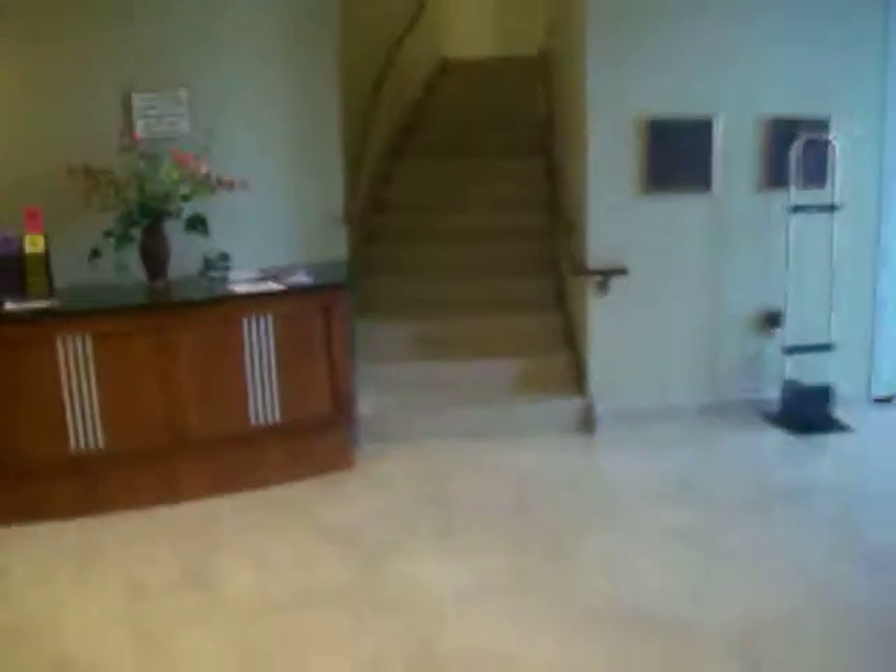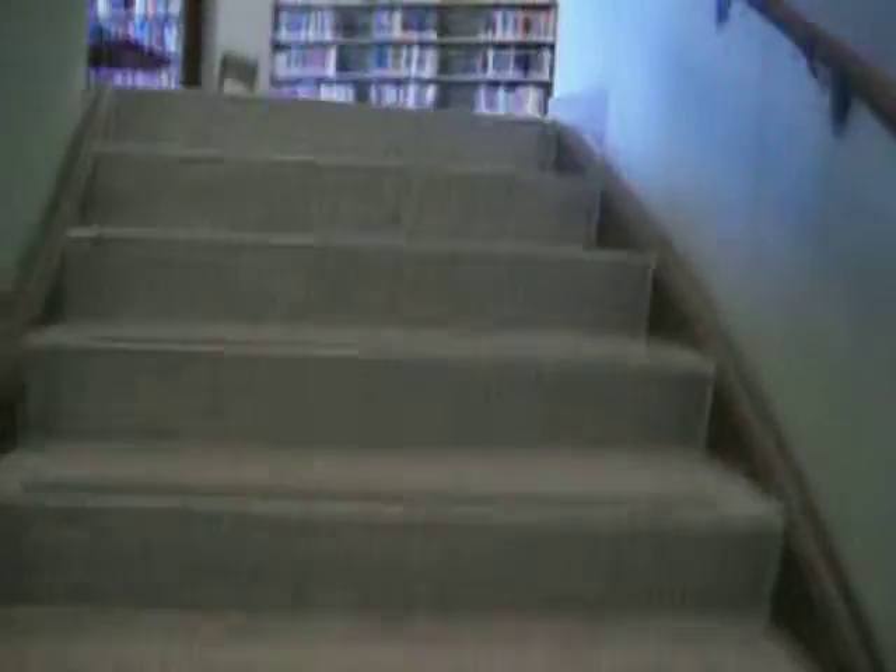And over that way are adult books. Now we're going to take a look upstairs. We're going to take the stairs on the other side. Right across from the stairs is the elevator, but I would suggest taking the stairs.